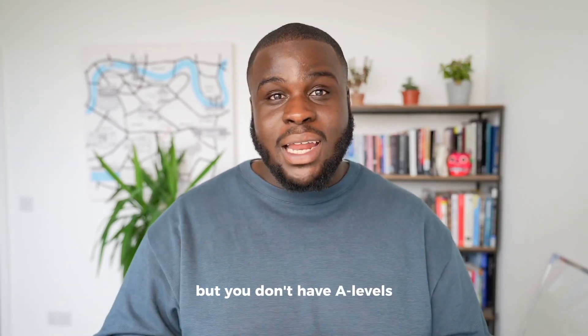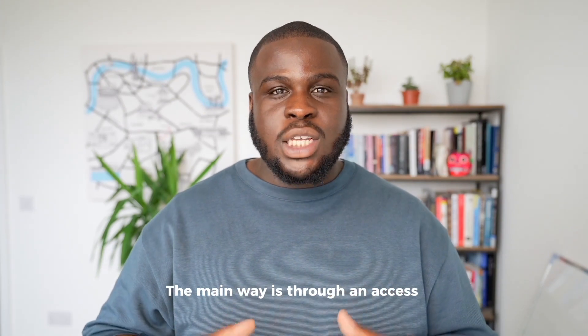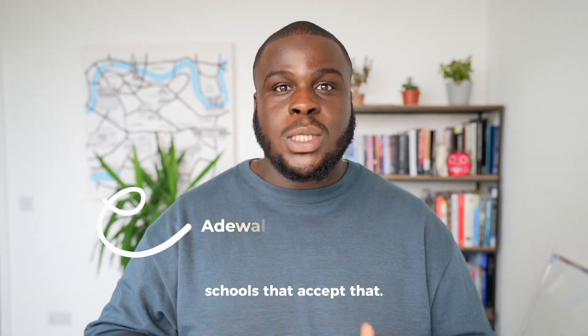If you want to get into medicine but you don't have A-levels or you don't have a degree, there are still routes to enter. The main way is through an access to medicine course, and in this video we'll be going through what that is and also outlining some of the medical schools that accept it.